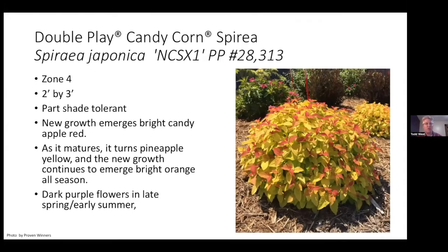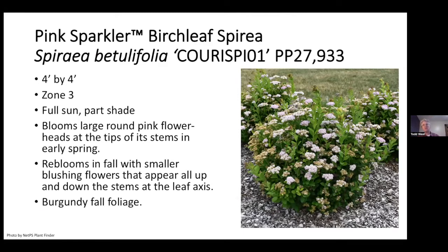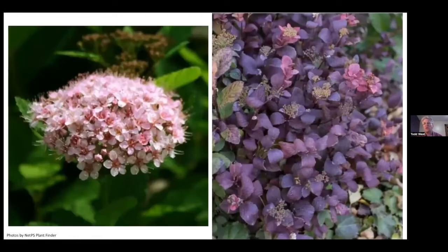Spirea — like hydrangeas, there's always a million new ones. Double Plate Candy Corn: new growth emerges a bright candy apple red, matures to a pineapple yellow, and then new growth continues to emerge bright orange all season. Nice color to add to our palette. The flowers are a deeper magenta. Then we have Pink Sparkler, a birch leaf spirea that blooms large round pink flower heads at the tips of stems, re-blooms in fall, blooming all up and down the stems. You get burgundy fall color — just absolutely fabulous for a spirea.